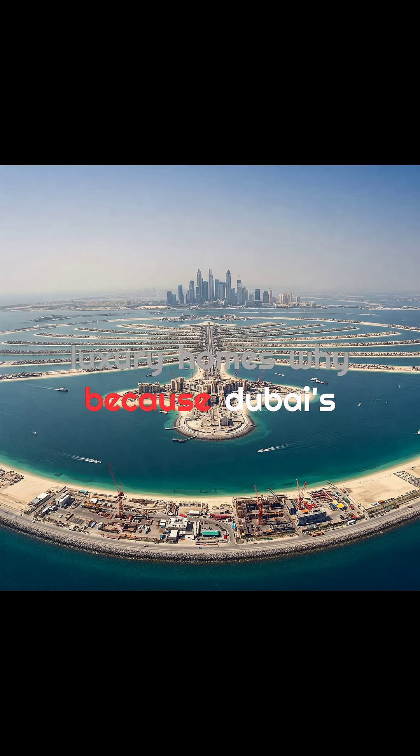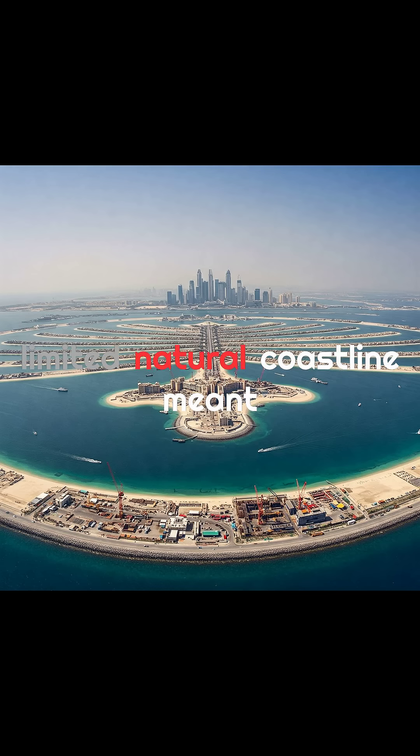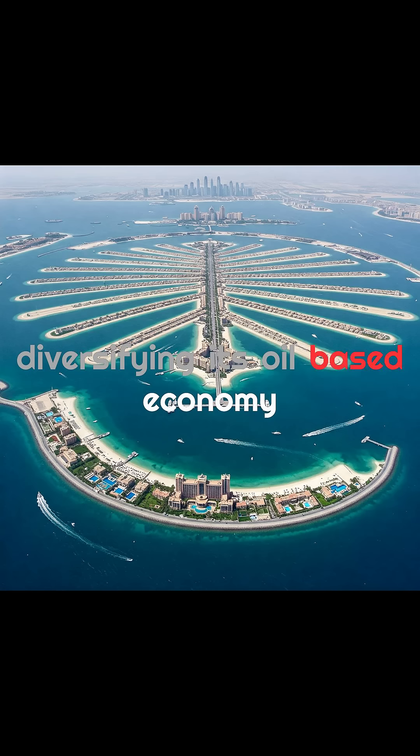Why? Because Dubai's rapid economic growth and its limited natural coastline meant that demand for waterfront property far outpaced supply. The goal was to turn Dubai into a top global tourist and investment hub, diversifying its oil-based economy.